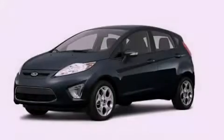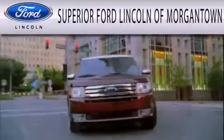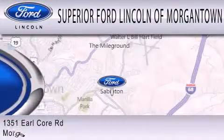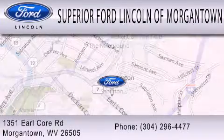Please call today to reserve this vehicle for a test drive. Superior Ford Lincoln of Morgantown is dedicated to doing everything possible to ensure that the experience you have selecting your next vehicle is as pleasant as possible. We're located at 1351 Earl Core Road in Morgantown.